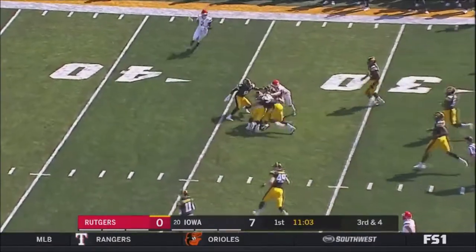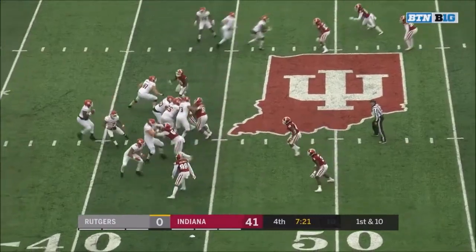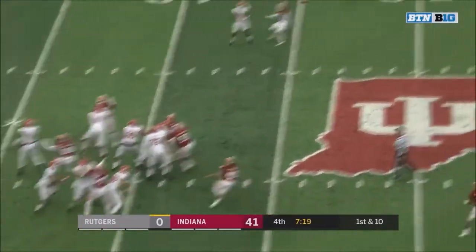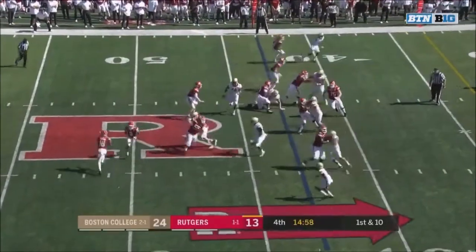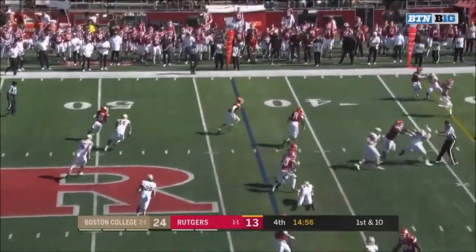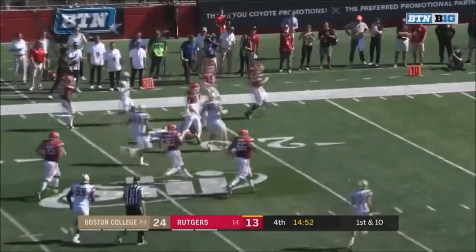The pass is complete to Bo Melton. Melton's got the first down as he crawls. Between those two teams, it was a very close game — Michigan State, though, did win. That's a deep throw, and it's caught. Reverse to Melton. Melton runs away from Barlow, gets the corner. Bo Melton.